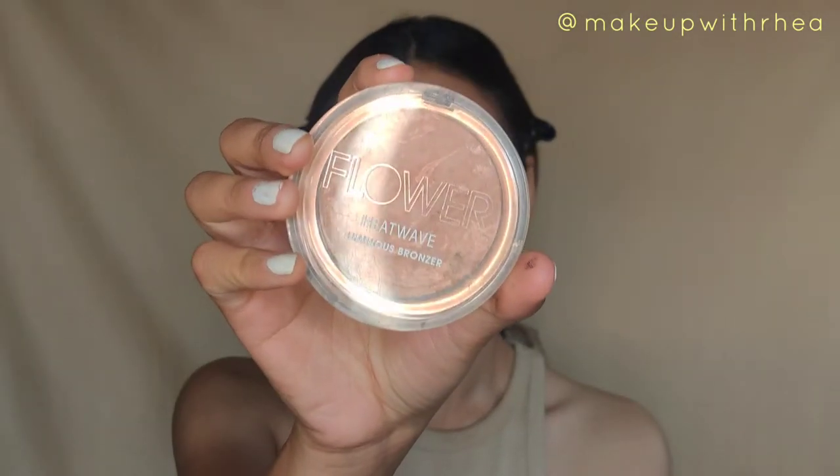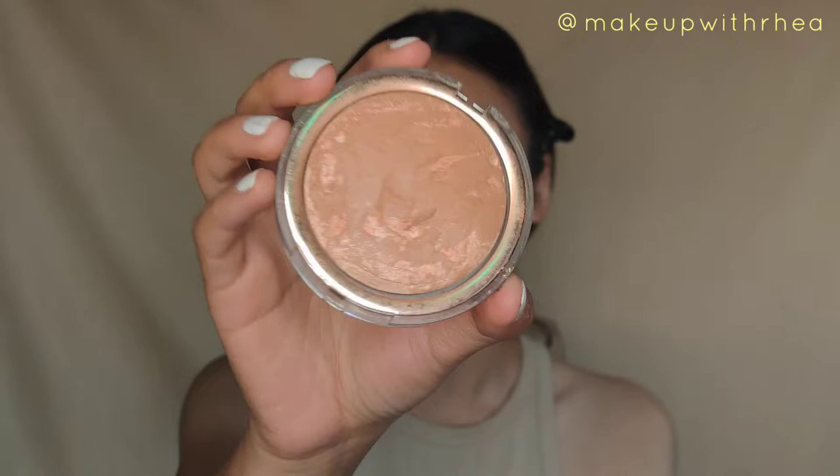This mascara gives so much volume. Now coming back to the face — I have my most favorite bronzer, the only bronzer I use: the Flower Beauty Heat Wave bronzer. This is how the texture looks — it's beautiful. It's not a matte bronzer and it doesn't have heavy shimmer throughout the pan; it's a satin bronzer. Flower Beauty is such an underrated brand.